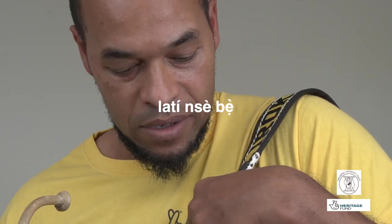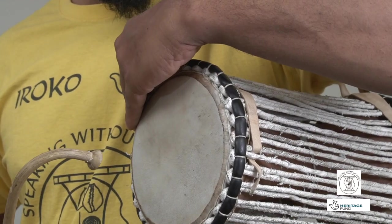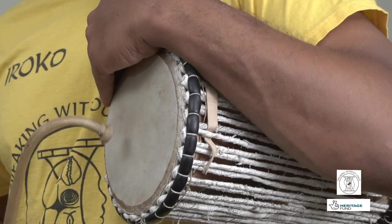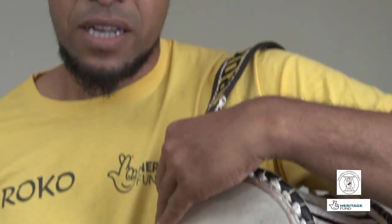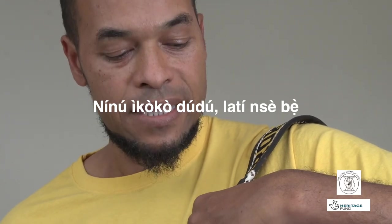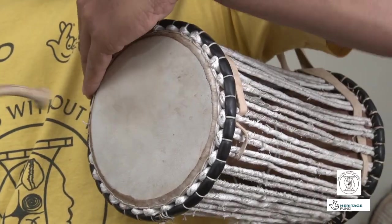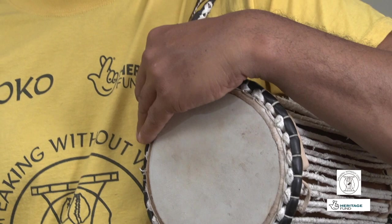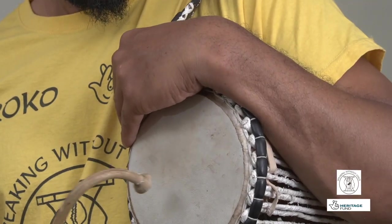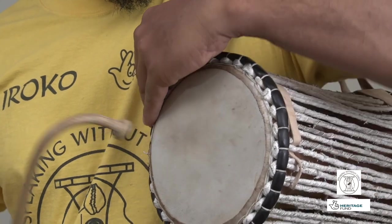Now the final piece — we take the middle note: La, ti, se, be. So we go mid-high, mid-low. Let's put it all together: Ninui, Coco, Dudu, Latin, Se, Be. We can turn that into a rhythm to practice, and we can go faster.